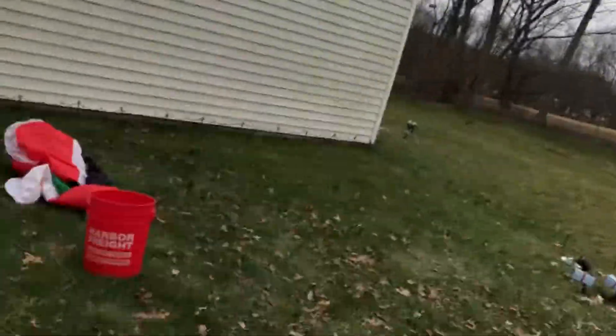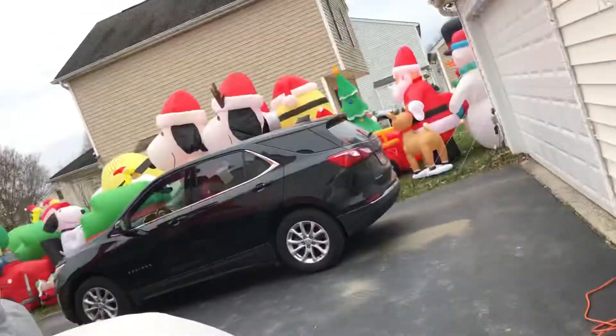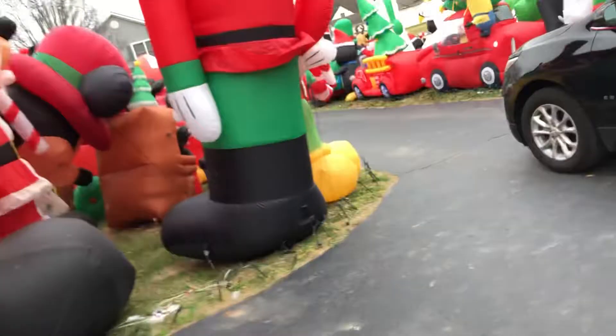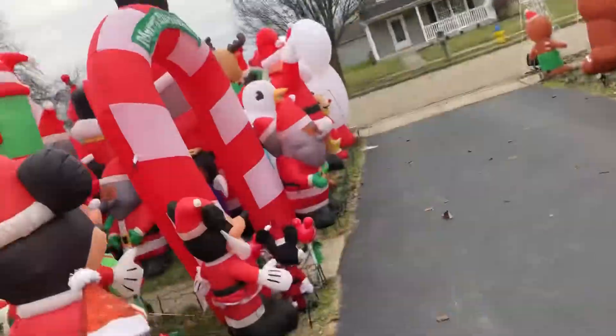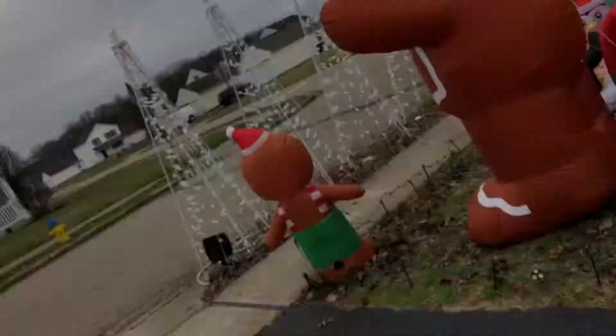Today we're taking one last look at the majority of the Christmas display because today we're unstaking everything — every single stake in this ground is coming out. I thought I would give you a progress check and one last look at most of our Christmas display.